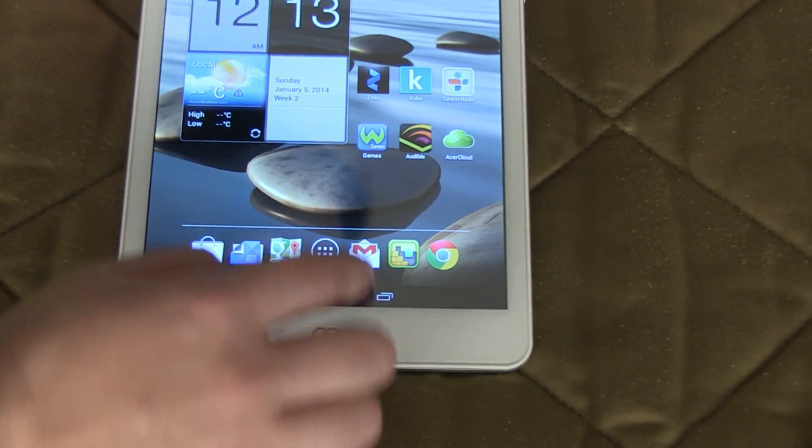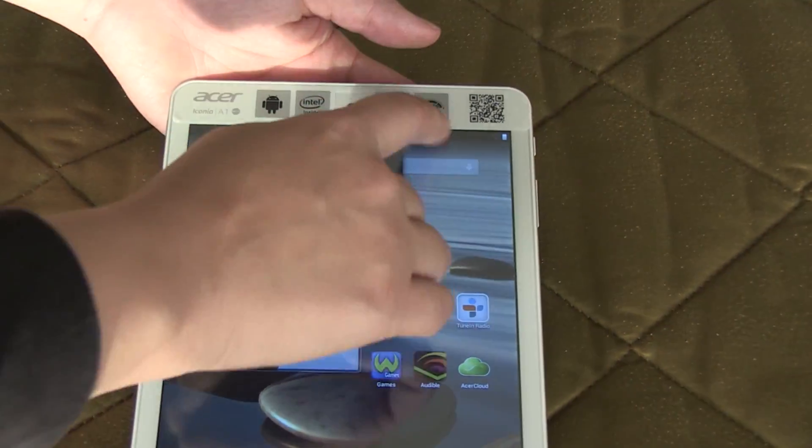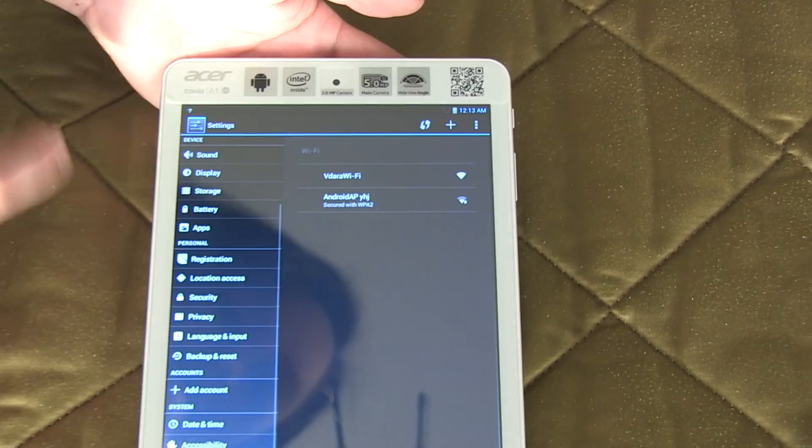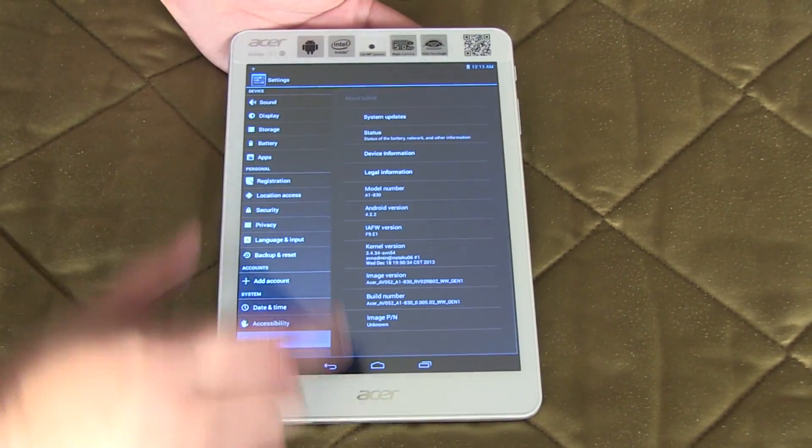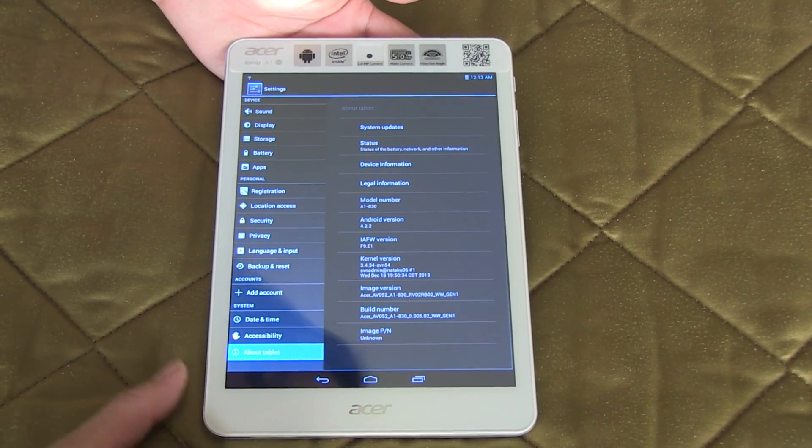This is actually running Android 4.2. The tablet should be released in March, and shortly after, sometime in Q2, they should be updating it to KitKat.